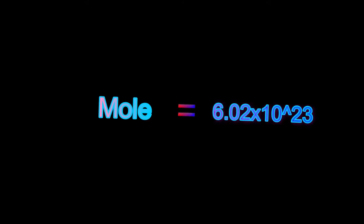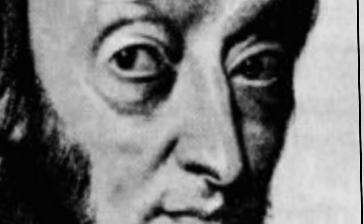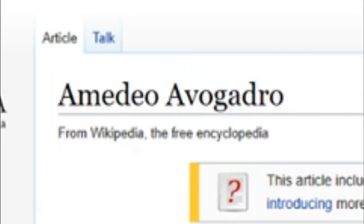Mole equals this. This is also known as Avogadro's number. If you can't tell, it was discovered by a scientist named — I'm a — I'm a — Avocado. So how do you use this number in an equation?